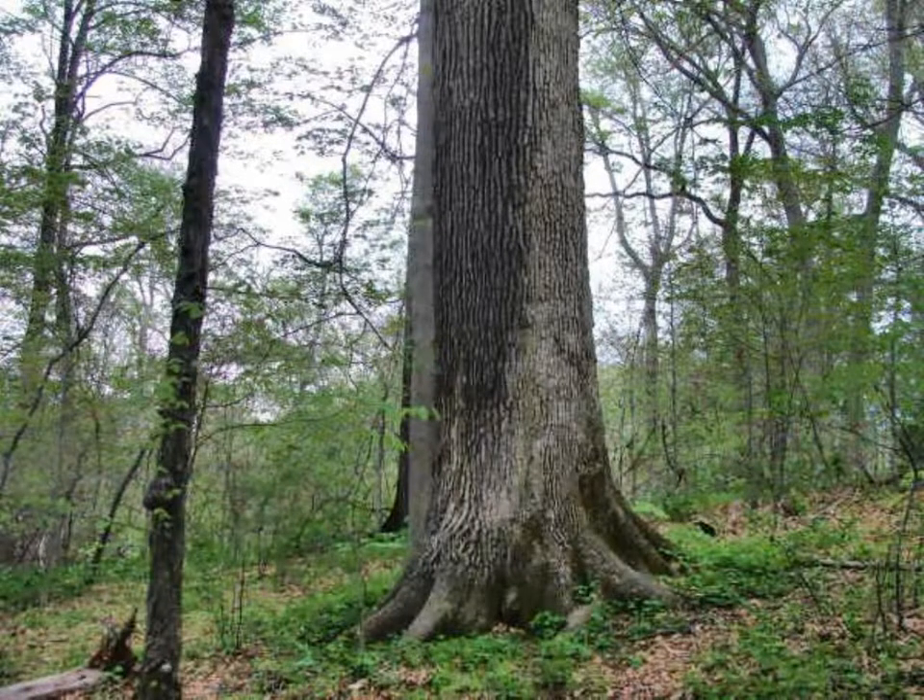A large white oak, or Quercus alba, such as this, is an important tree for a variety of wildlife. Deer, turkeys, squirrels, black bears, and a variety of birds depend on the acorns produced by white oak to fatten up for the winter.